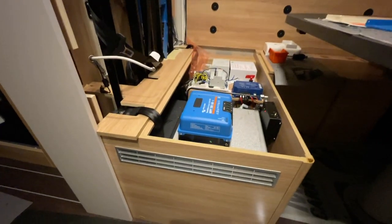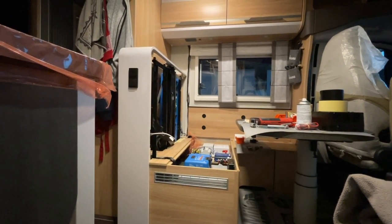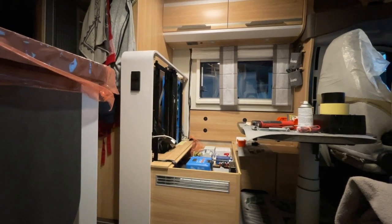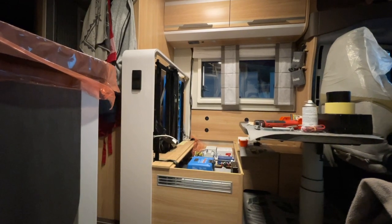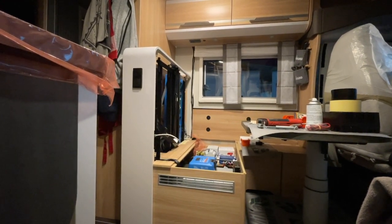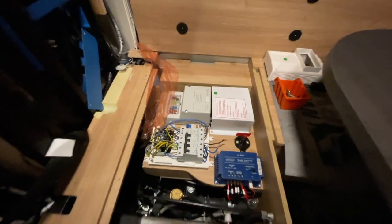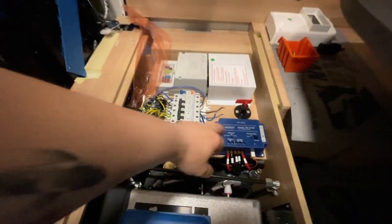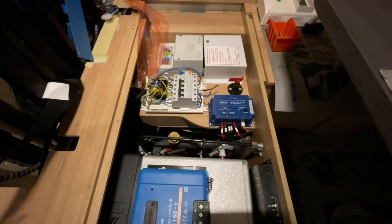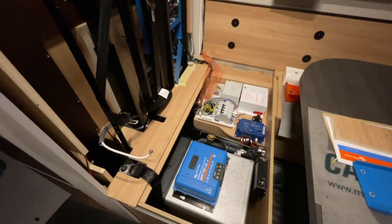Hier sehen wir unseren Solarregler, den wir verbauen. In dem Fall natürlich alles Victron, weil der Kunde den Cerbo GX wollte — und da klappt natürlich alles nur mit Victron. Tolle Sache — man hat eine schöne Steuerungseinheit. Der Kunde hat sich da schon gut vorinformiert und die Elemente ausgesucht. Dann müssen wir die 230-Volt-Seite noch ein bisschen umbauen — wir brauchen noch einen FI dazu und müssen umklemmen. Der Ladebooster kommt mit 25 Ampere, da verbauen wir den WCS-Ladebooster. Wir müssen wahrscheinlich auch die Kabelquerschnitte erhöhen, weil das nicht reichen wird — aber das kriegen wir hin.